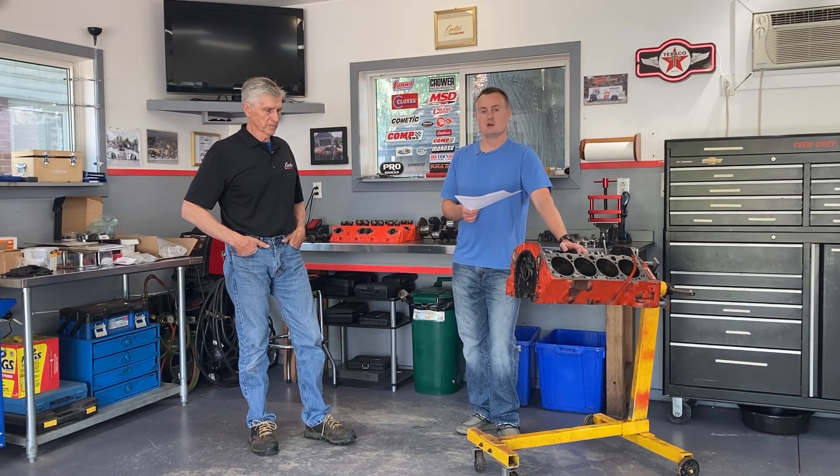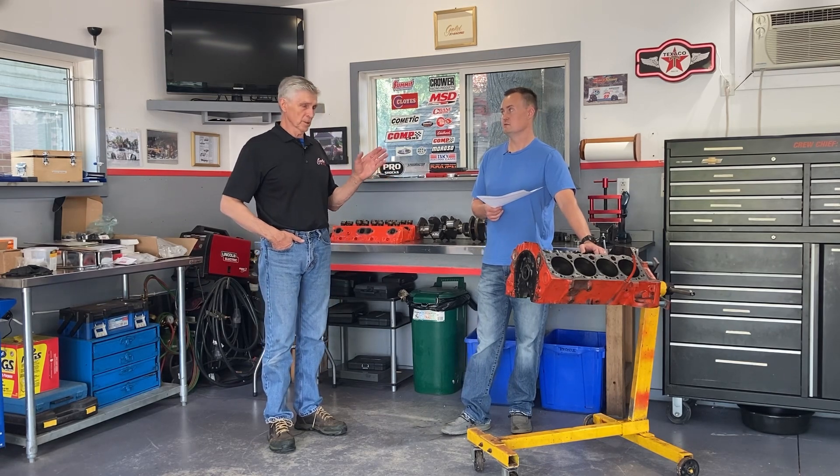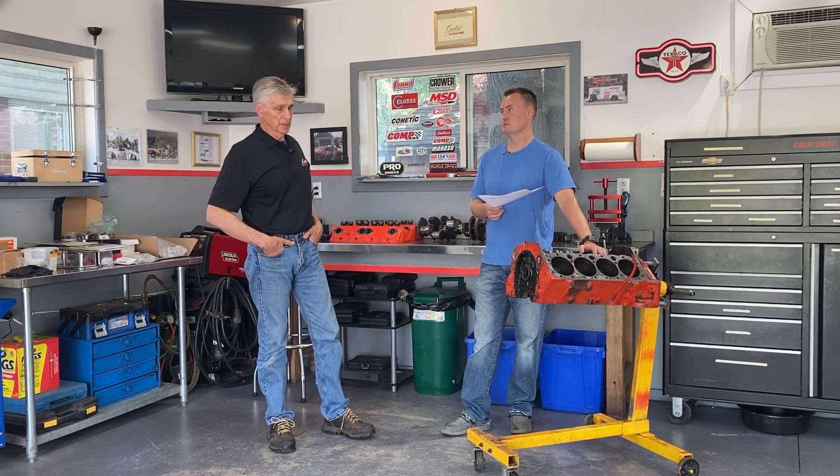We're going to weigh everything on a gram scale, but we're not going to balance it — there will be critics who say you absolutely have to, but we're going to weigh and measure everything and double and triple check. If you're building an engine that'll see 5,000 rpm occasionally while cruising around at 2,500 rpm in a small block 350, you do not need to balance it, as long as the parts are compatible with each other.